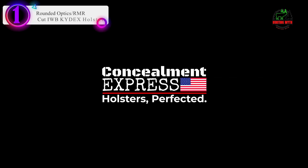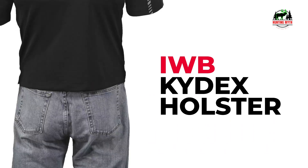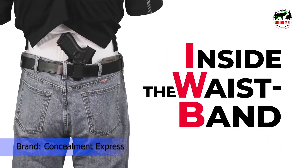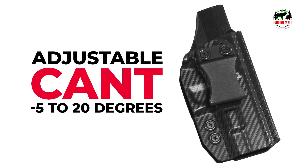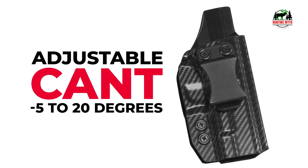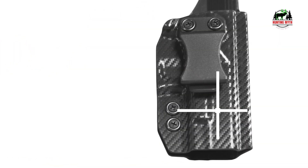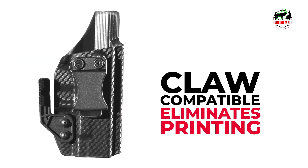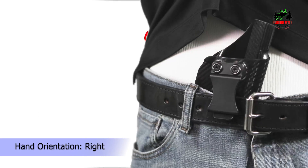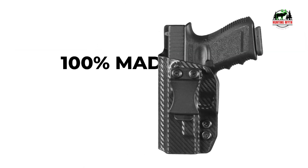Number 1 in our list is the Rounded Optics Cut IWB Kydex Holster. Hand molded with adjustable cant from 5 to 20 degrees, these IWB optics-cut Kydex holsters are now claw compatible. Crafted and formed over our proprietary precision aluminum molds designed and milled in-house, ensuring consistency, quality, and fit for each and every holster we make regardless of the gun it is for. They are the perfect all-around holster for everyday concealed carry, comfortable enough for everyday use and very easy to hide no matter how you are dressed.